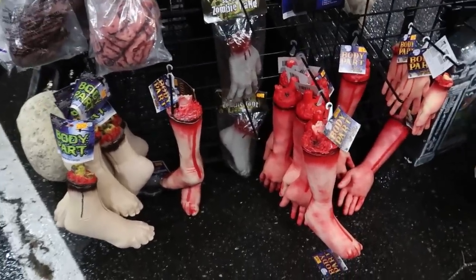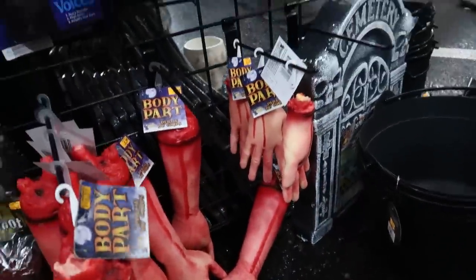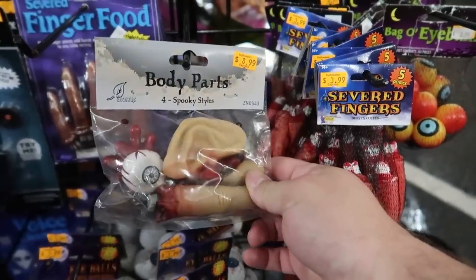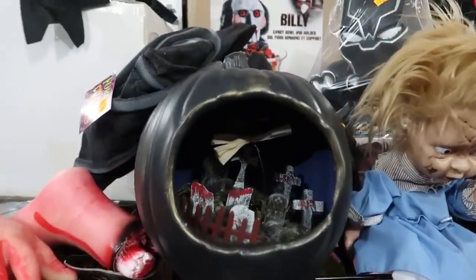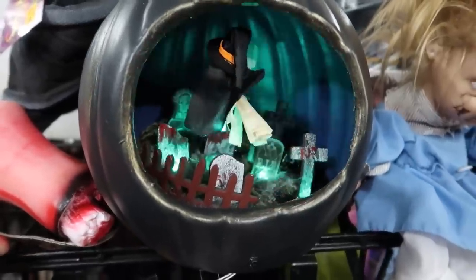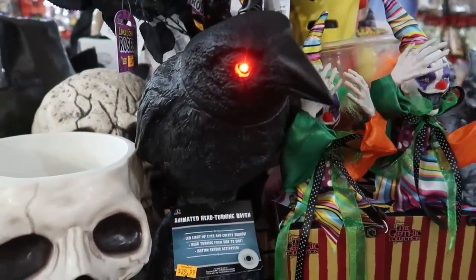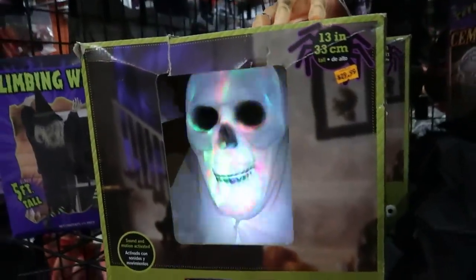This is the assorted body part section: corpse feet, corpse hands, a little bag of eyeballs, little baggies of severed fingers. There's a mix-and-match part with different body parts. What's wrong with these eyes? Why are they so red? A little shadow box — there's a witch flying over a cemetery. See what this raven does — oh, it turns its head, very spooky. And see what this skull here does — oh, very pretty.